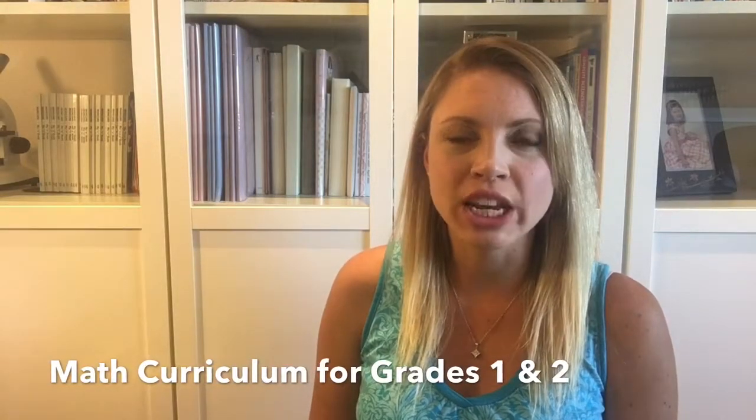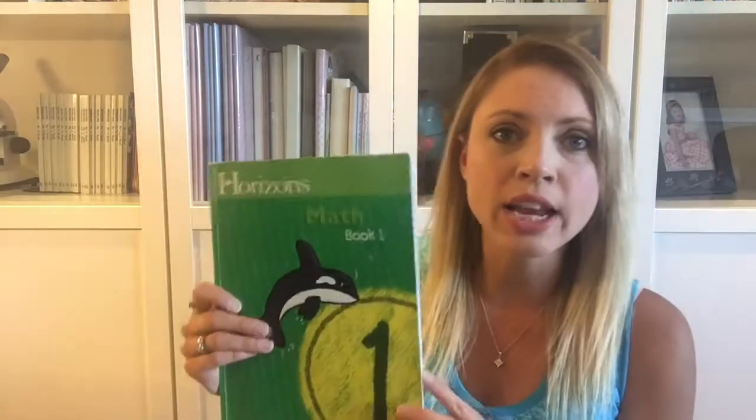Hi, my name is Karla and I wanted to share my top pick for what math curriculum to do with children in grades 1 and 2. My kids use Teaching Textbooks which starts in grade 3, and so when I was picking a curriculum I kind of had that in mind — something that would prepare them for that. For grade 1 we use the Horizons math book, and since I had the goal of preparing kids for Teaching Textbooks, for grade 1 we did the Horizons Book 1.